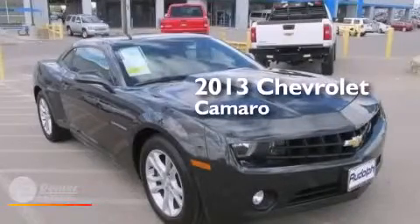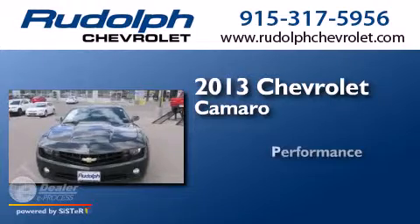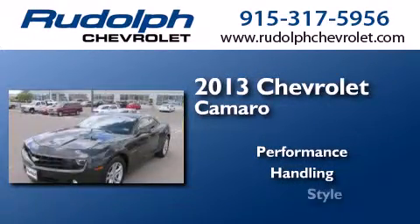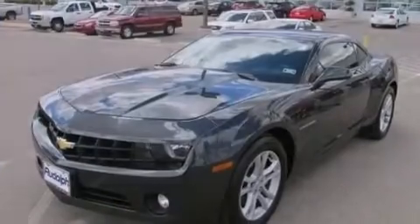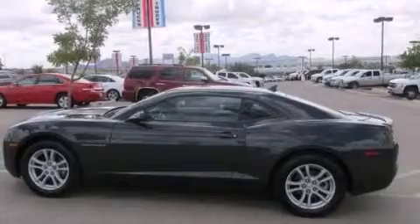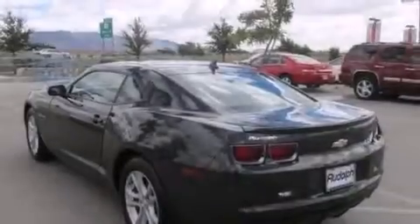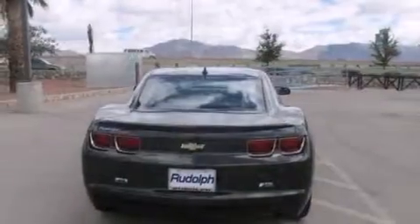This is a 2013 Chevrolet Camaro. Its top features include commercial-free satellite radio, traction control and stability control systems, aluminum wheels, and a tire pressure monitoring system.